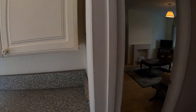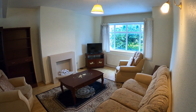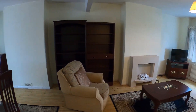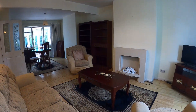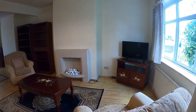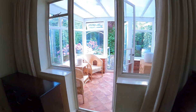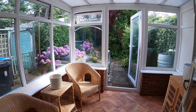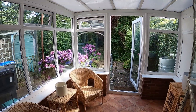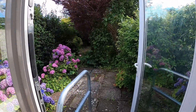We come through to the through lounge dining room, and this is where you see the size of these properties — it's an excellent size room. The dining area has French doors with matching side windows, opening into the rear conservatory which enjoys a south-westerly aspect and proceeds onto the rear garden.